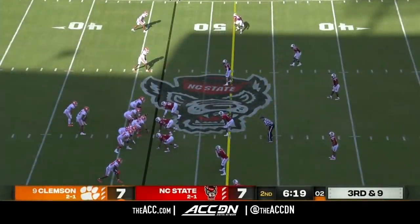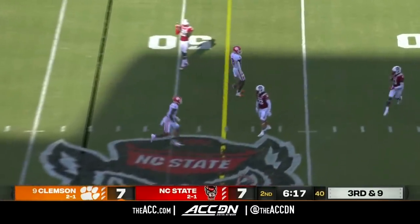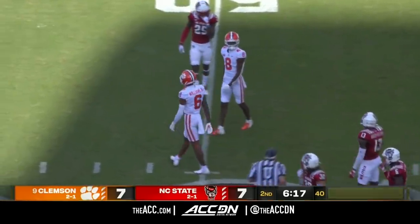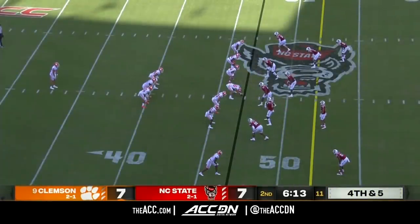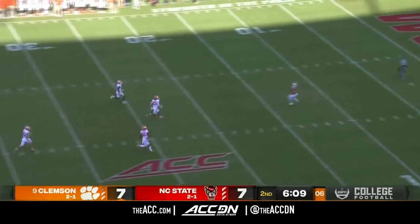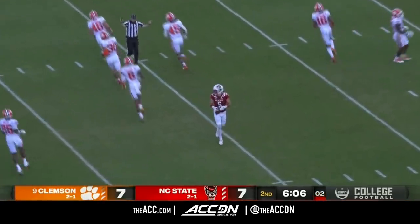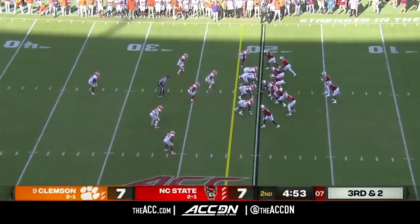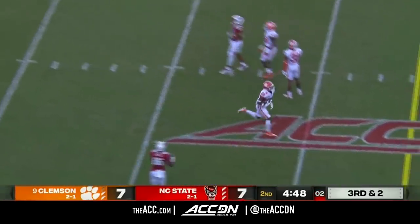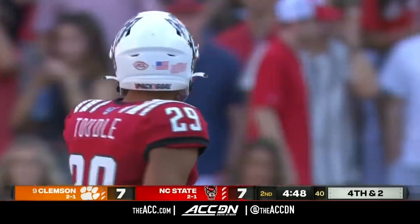Clemson checks to a play, and Daboll called a timeout. Fires from his own 38. Thomas with a fair catch at the 12-yard line — it'll be first and ten. A pass behind the intended receiver, incomplete — sets up a fourth down.